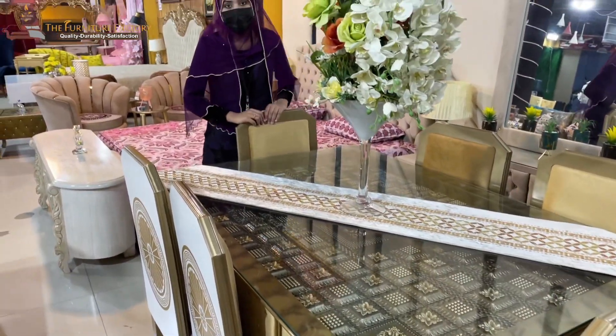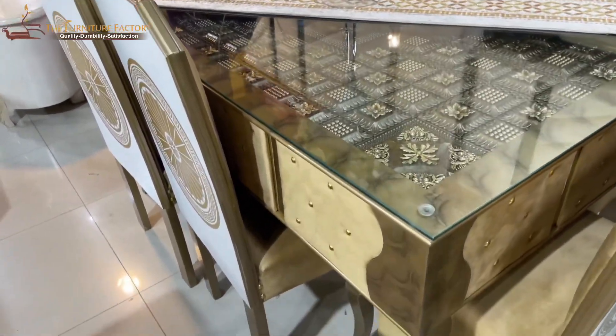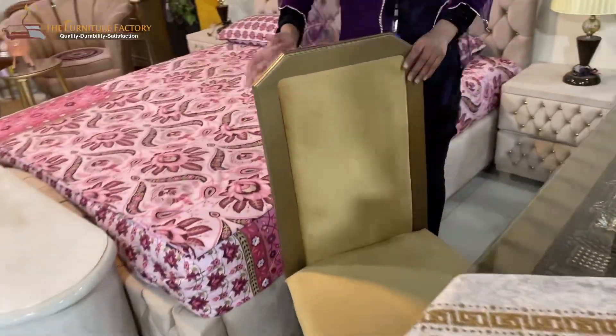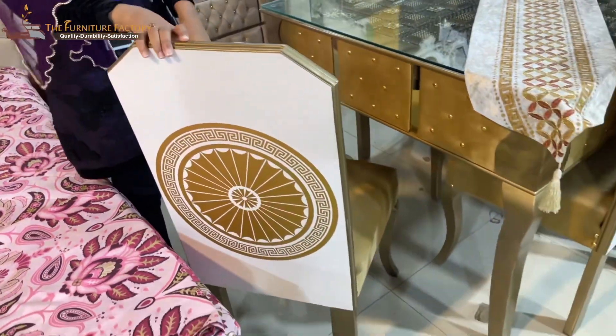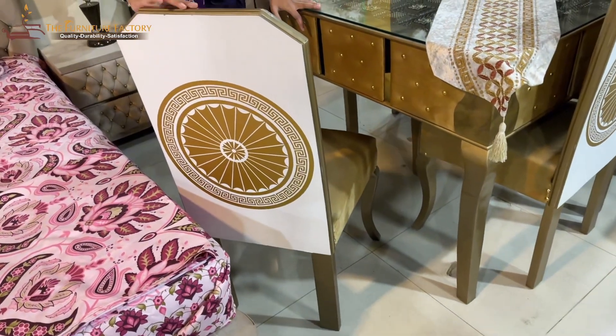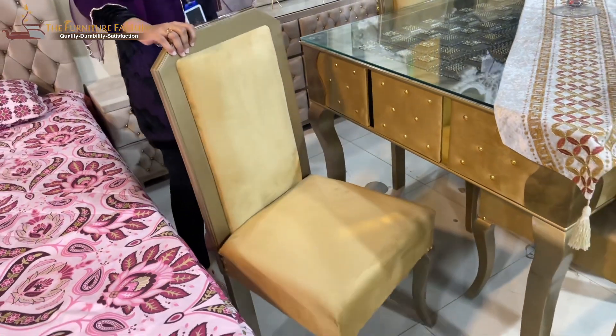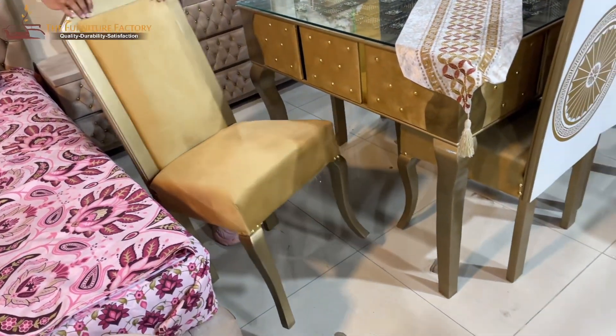You can check the fabric — we use beads. Now I will show you the chair. It's a comfortable high-back chair. You can see the motif on the back and the golden deco. We can change the deco paint and the color — it's very beautiful.